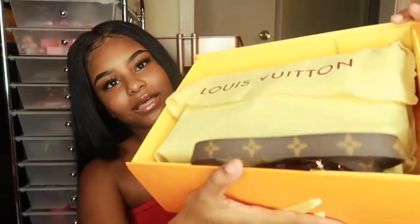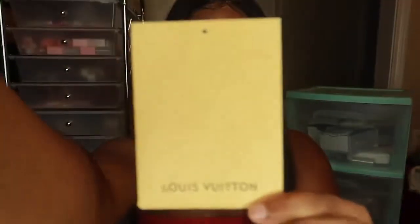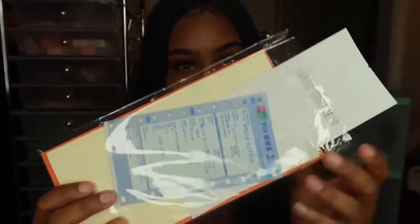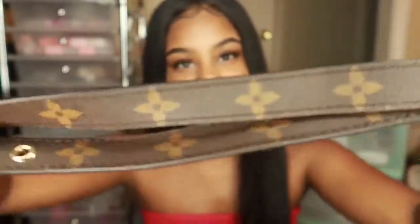I'm going to take it out real quick. So these are the components. Inside it came with this little Louis Vuitton information card. It also comes with the receipts and everything in the box. First, I'm going to show you guys the strap — this is the strap right here. Because it is a messenger bag. Here is the strap.